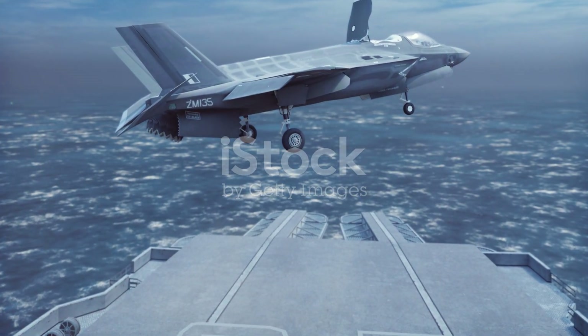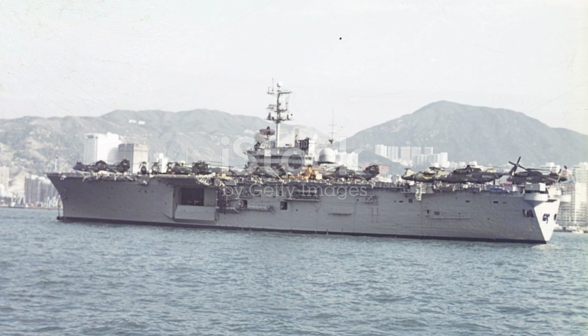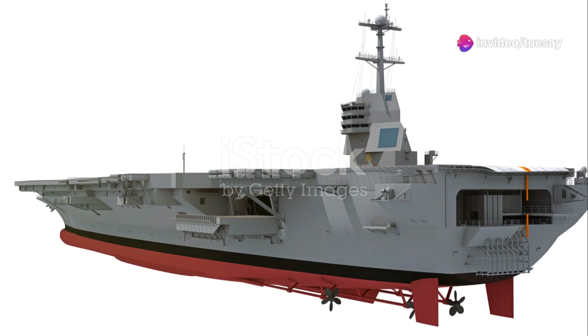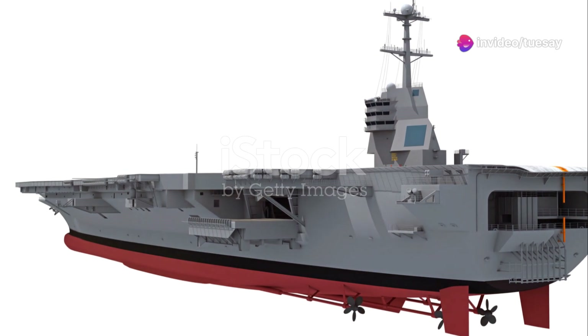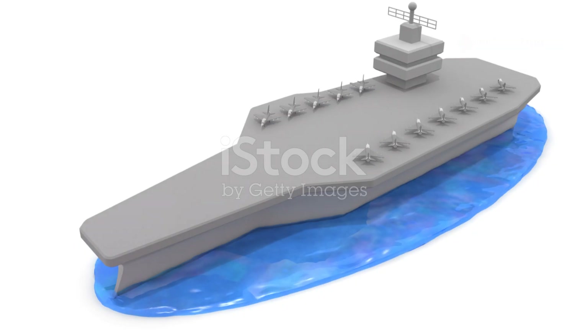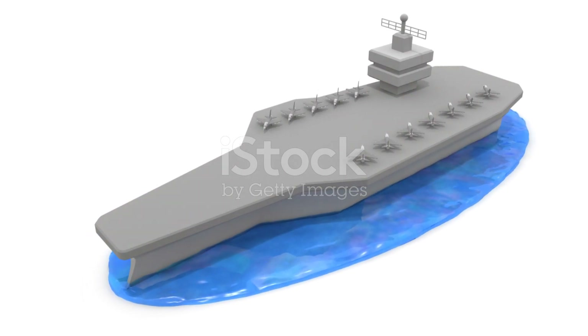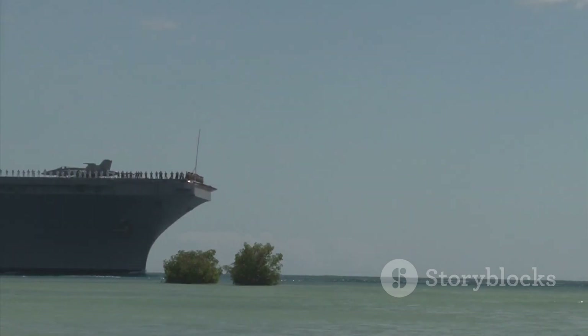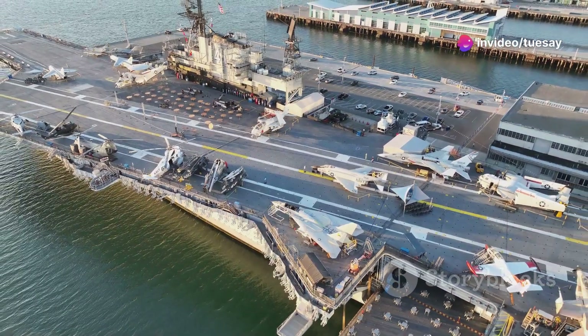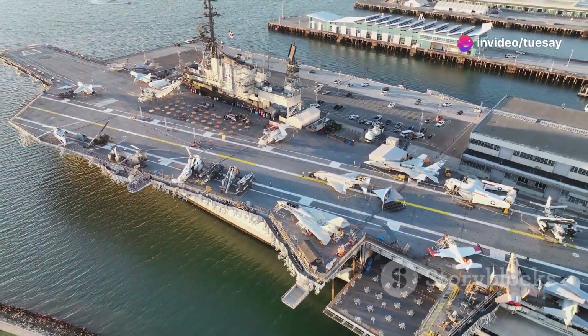The USS George H.W. Bush stands ready to defend freedom and project American power around the world. It represents the culmination of the Nimitz-class carriers and has a long and storied history. The Nimitz-class has been the backbone of the US Navy for decades. These carriers have a global reach and are a vital part of American military strategy. The USS George H.W. Bush continues this proud legacy.